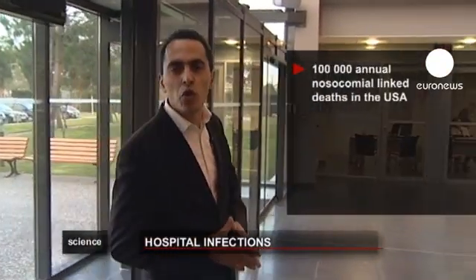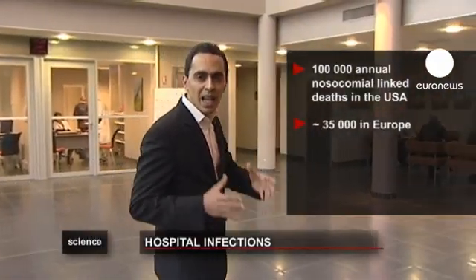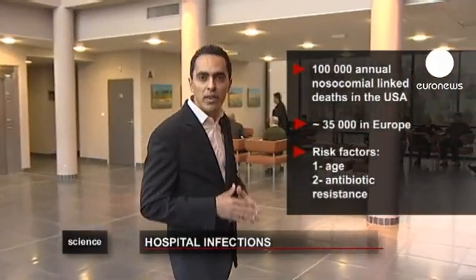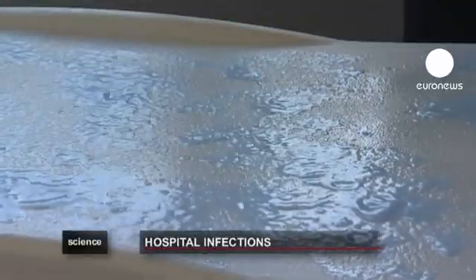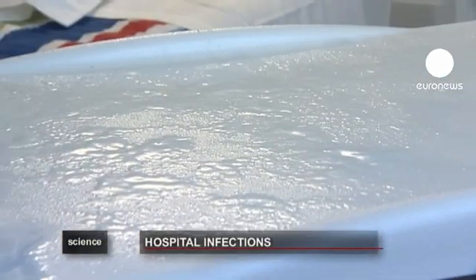100,000 deaths are linked to hospital infections each year in the US, around a third of that number in the EU. The age of patients and the emergence of resistance to antibiotics are the two principal risk factors. In many European healthcare establishments, staff are trying hard to rid themselves of this scourge. At least a third of these deaths, according to recent studies, are preventable.